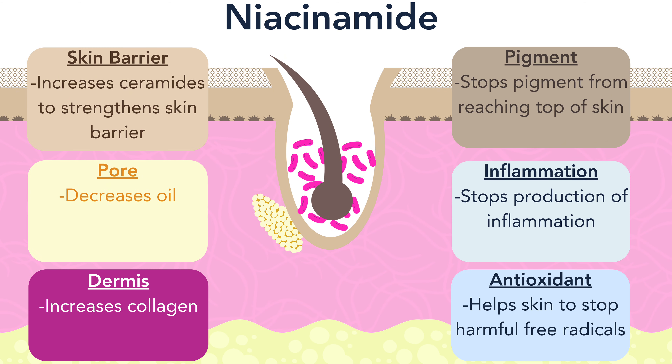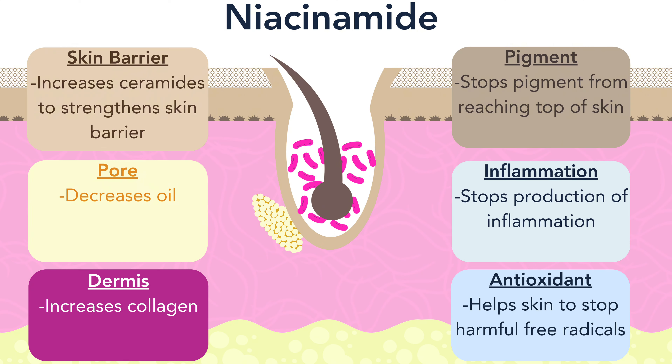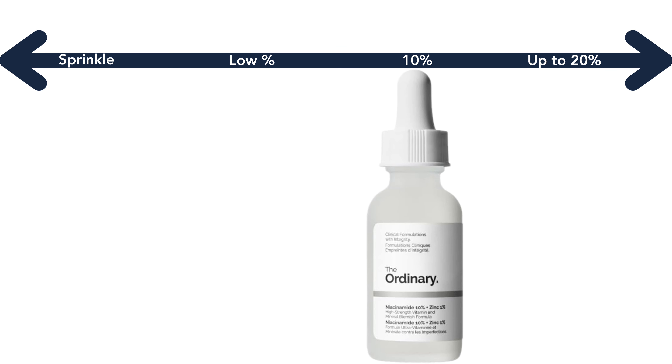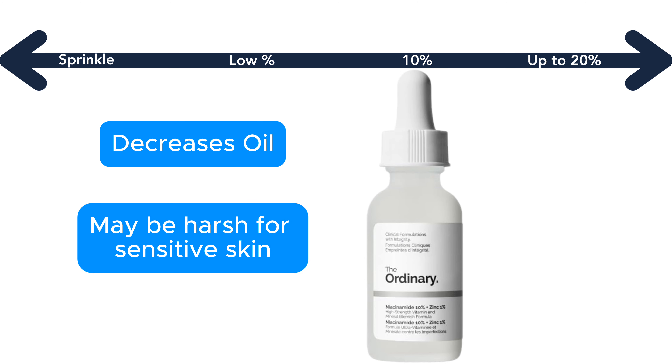Niacinamide is a jack-of-all-trades type of ingredient — it does a little bit of everything. It can strengthen your skin barrier, which is good if you tend to have sensitive skin. It builds collagen, which is good for wrinkles. But most niacinamide serums are focused on oil reduction. The serum from The Ordinary contains 10% niacinamide, which is a solid concentration for decreased oil production, but it's going to be a bit too much if you tend to have really dry or really sensitive skin.